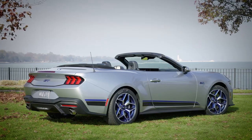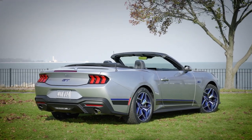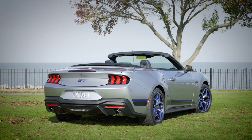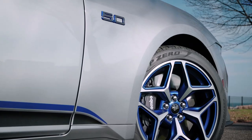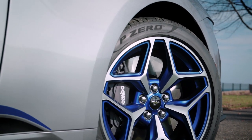When it comes to wheels, you've got choices. The standard 19-inch carbonized grey set with a rave blue GT CS logo. Or if you're feeling a bit more performance oriented, go for the performance pack wheels. They've got a machined face and more of that eye-catching rave blue.